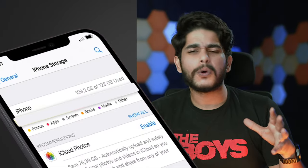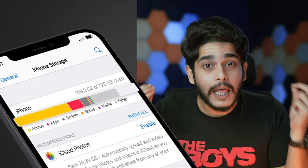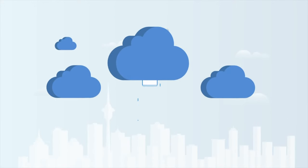Storing all the documents, photos, and videos on your phone will eat up a huge amount of space and will make it sluggish and frustrating. And that's when cloud storage comes into play. It lets you store all your files in the cloud, freeing up your precious storage on your iPhone.